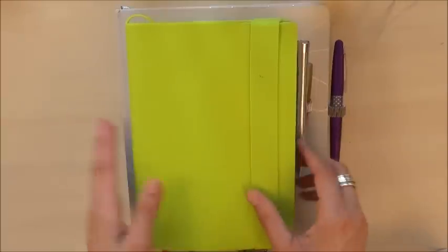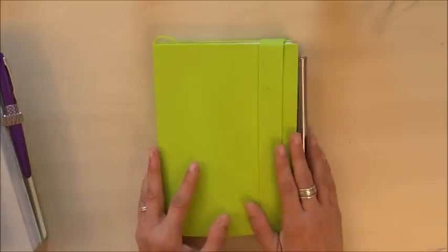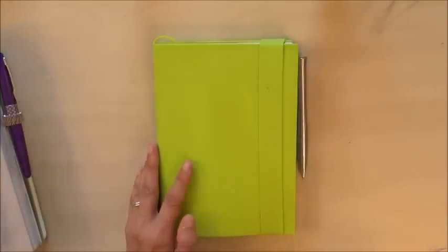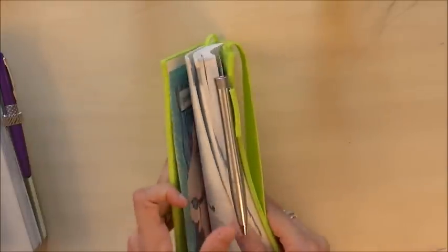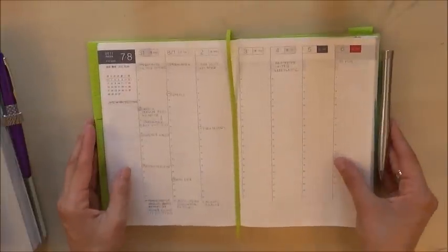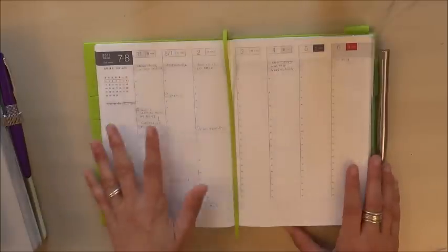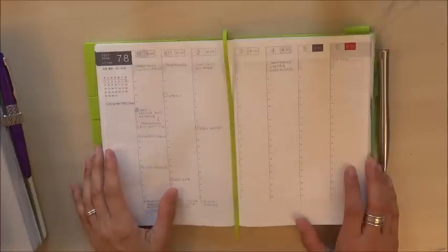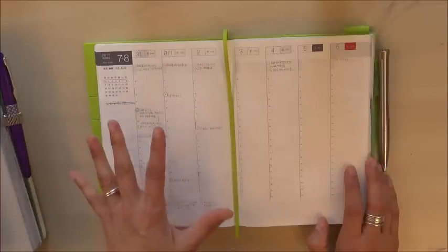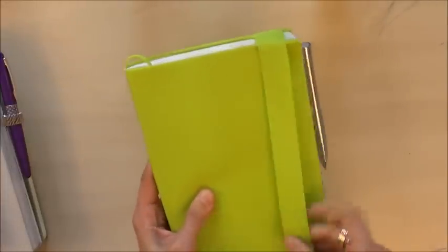First up is my Hobonichi Cousin — this is my work planner. I've used a Cousin as my work planner for the past two and nearly a half years now, this being the third year. I'm using it the same way I have been for the last year or so. It's a sack cover made by Hobonichi, a silicone cover which I really love — very stretchy, satisfying, and lightweight. I use this as my weekly overview, the daily pages for detailed work notes or daily to-do's on busy days, and the monthly spreads for more bird's-eye-view project planning.